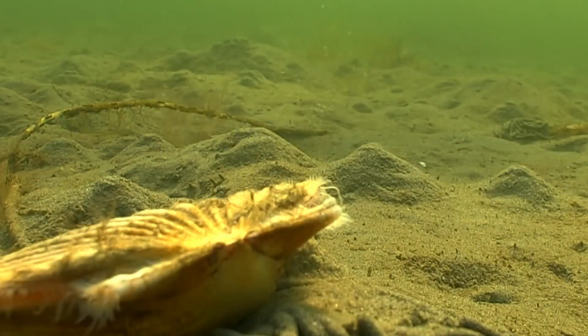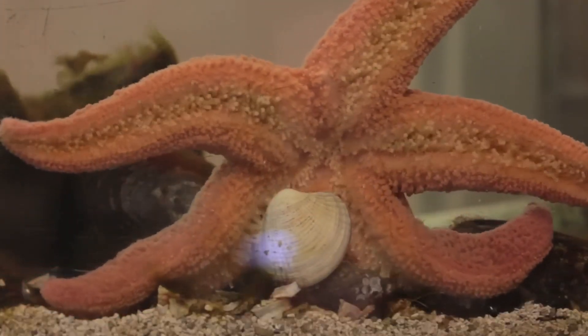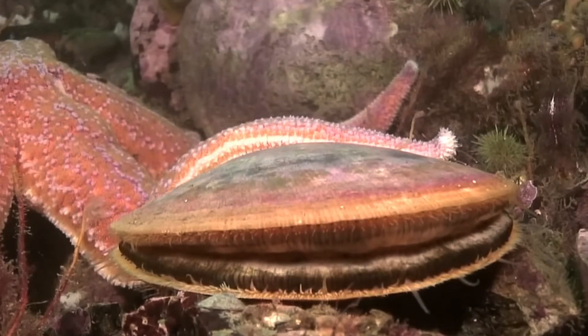A crab might try brute force, cracking the shell with crushing pincers. A fish might attempt to smash it against a rock. But a fully closed clam or mussel can shrug off all of these. But somehow, these brainless, heartless creatures eat them as 80% of their main diet. And it doesn't break the shell, it doesn't shatter it — it just simply opens it.